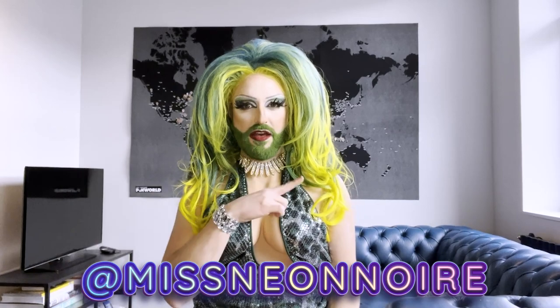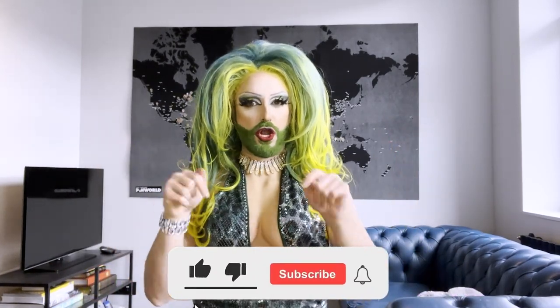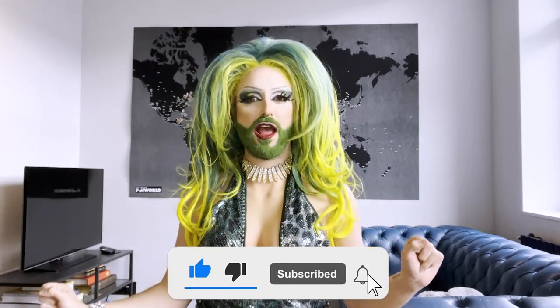Hello, my beautiful vibrates. For those of you who do not know me, my name is Neon Noir. I'm a half Italian, half Canadian drag queen living in Belgium. And if you're new here, go ahead and hit that subscribe button.